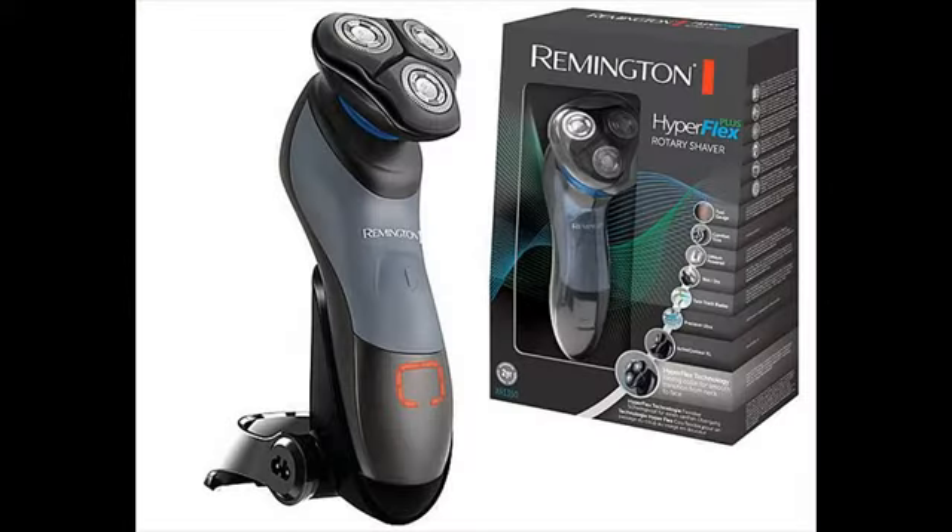When we talk about closeness, Remington shavers are the best choice in the entry-level $20 to $50 electric shaver range. They usually outperform shavers from other top brands in the same category.